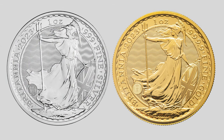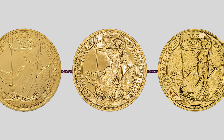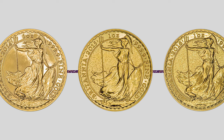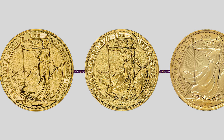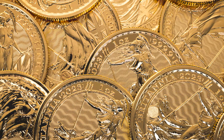Throughout the years the Britannia coin has become an integral part of British culture and history. The coin has been used to celebrate momentous occasions and it has emerged as a favourite among high-end coin collectors and investors. The Royal Mint continues to mint this coin each year and the design has evolved over time mirroring shifts in British culture and values.